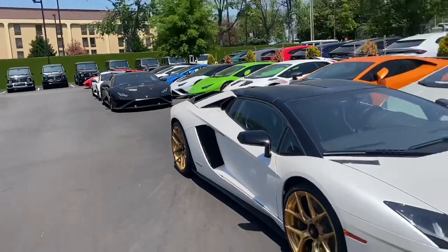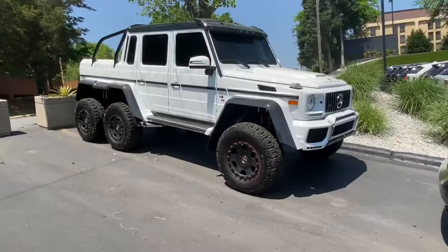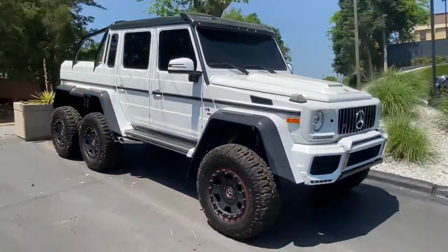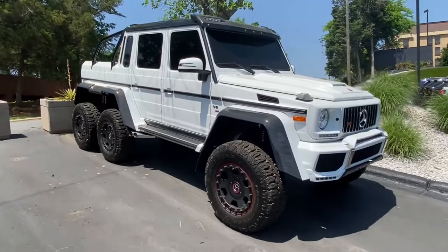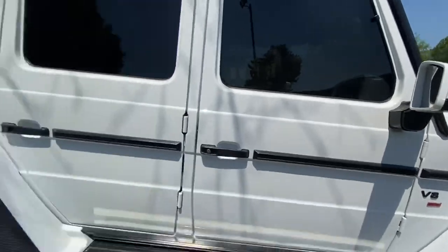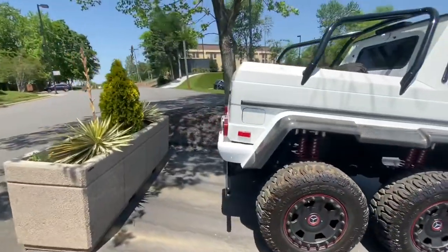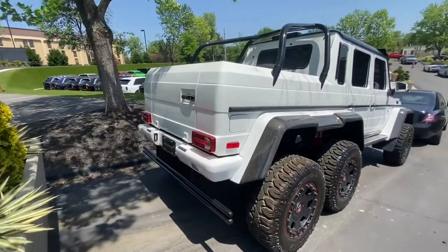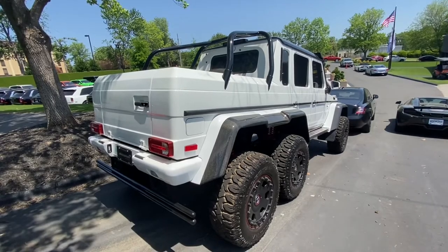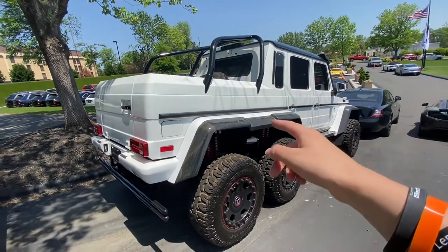Wow, that's one hell of a lineup. Check this out — the Mercedes-Benz 6x6! Windows are too dark, you can't see in, but look at this beast. There's the rear end of it. That thing is badass. I like that. That's my first time seeing one of these too. What else do they have at this place, man?